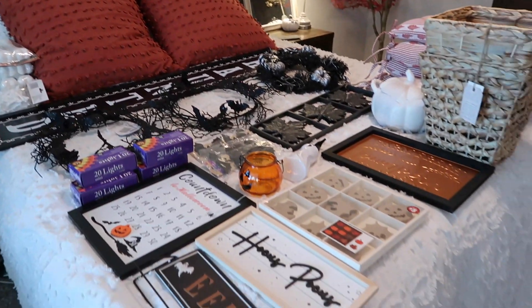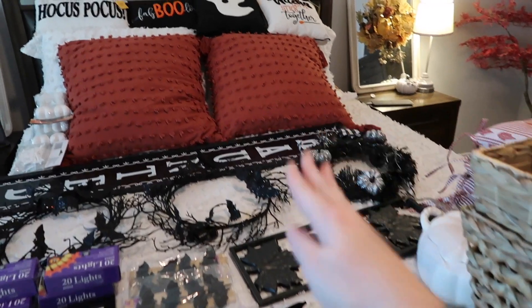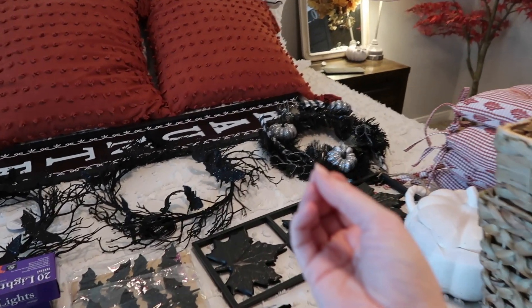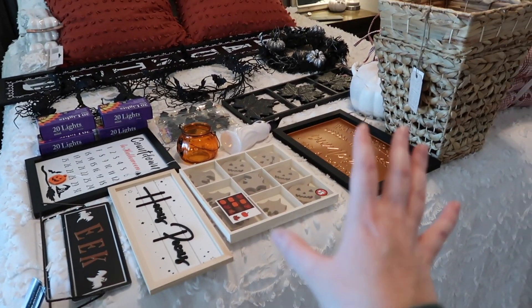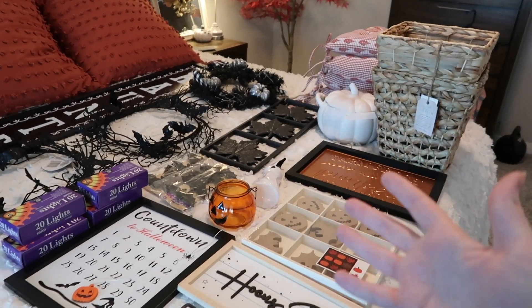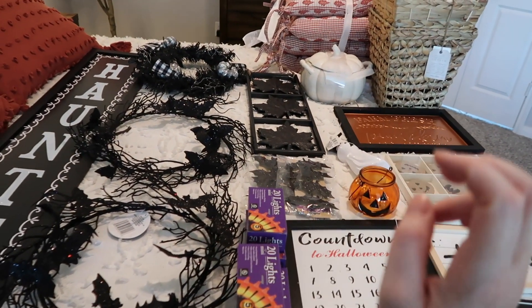I have never decorated for Halloween before, so that's why I went and grabbed a ton of things. If you've been here for my decorating videos, you'll know I have a lot of black elements in my house, so those black accents with touches of orange already give a Halloween feel. I did get a few spookier items, but I'm not a huge haunted creepy scary type person, so everything is very simple. Majority of items are from Dollar Tree, Home Goods, and Walmart.